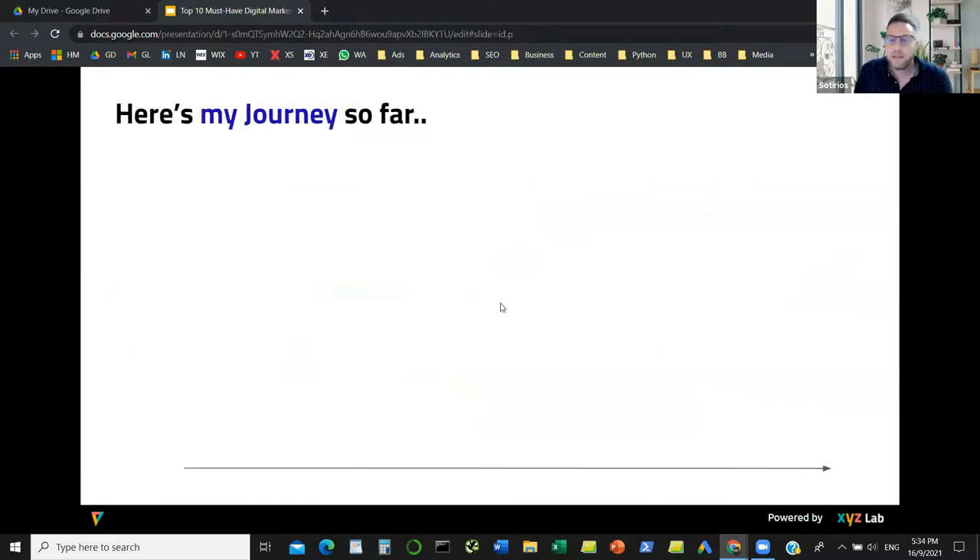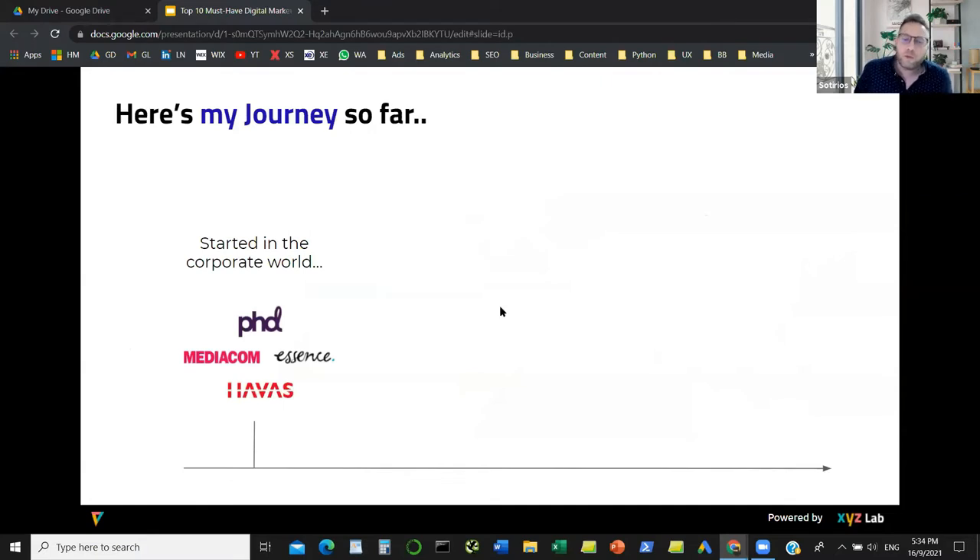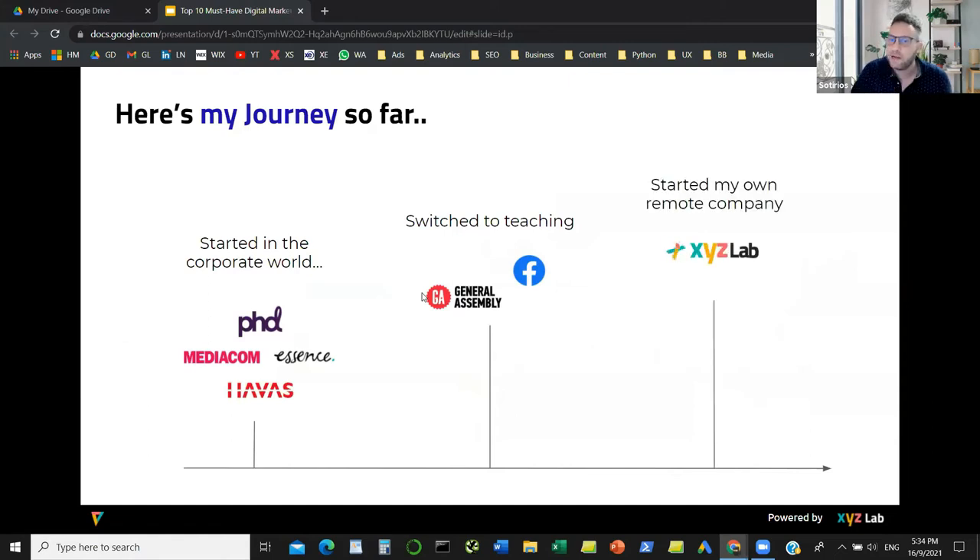My journey started within digital agencies. From there, I switched to teaching, mainly with General Assembly. I also contracted with Facebook, and now I'm collaborating with General Assembly still, but I also have my own mini company on the side. Okay, so that was a quick intro.